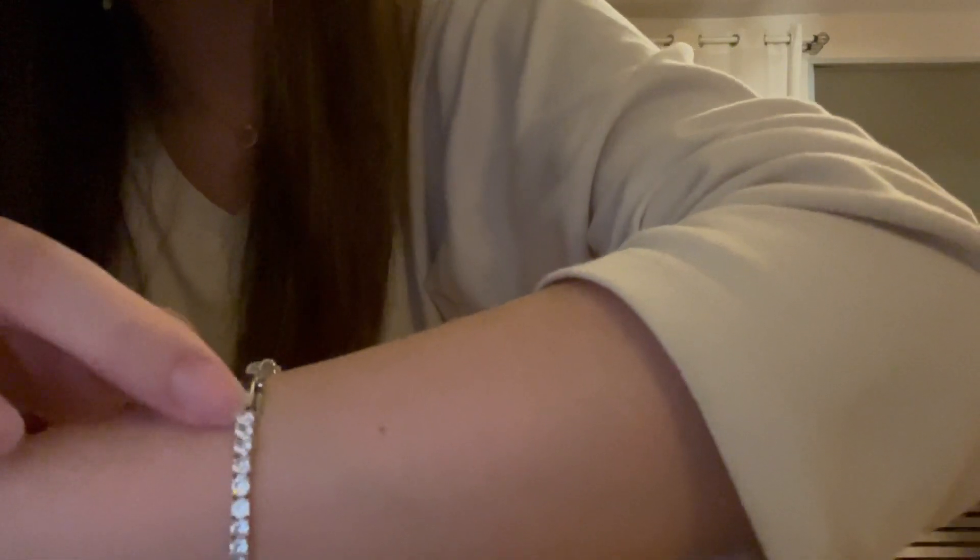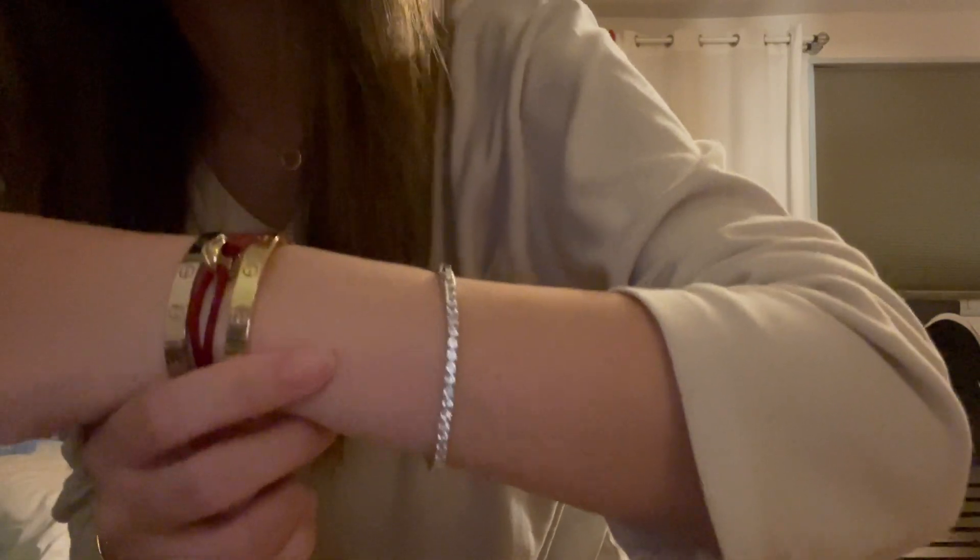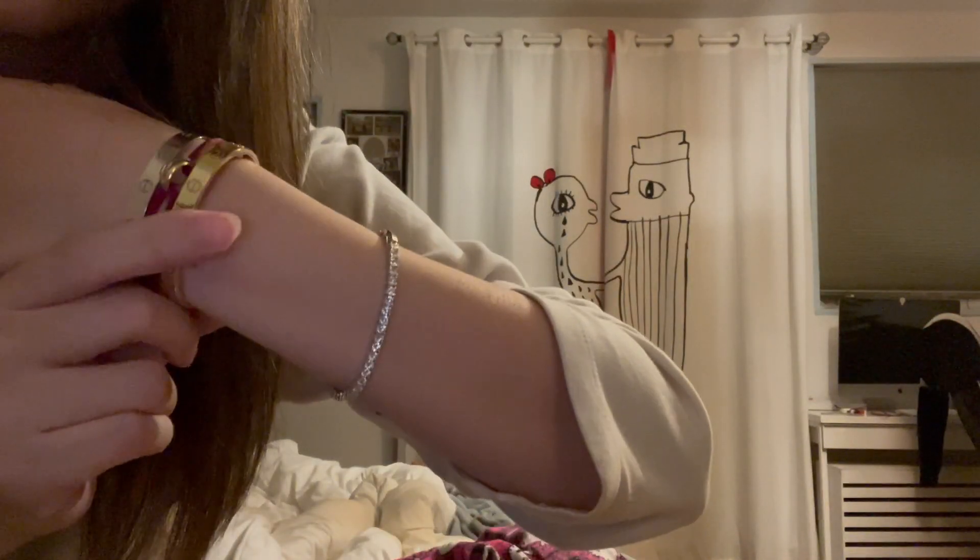I think the six and a half inches doesn't count the clasp — it's measured from the last cubic to this one here. My lighting isn't great but you can still see it's shiny.